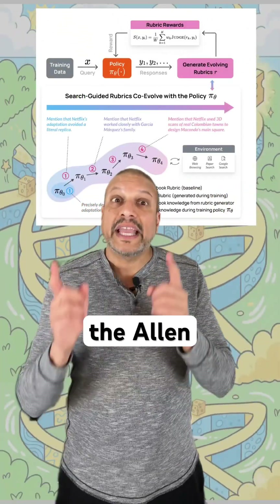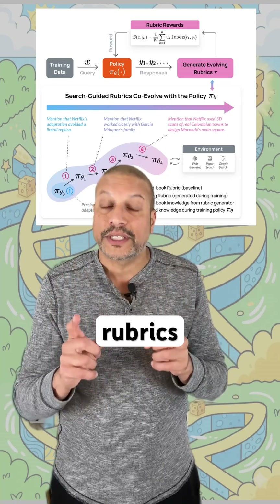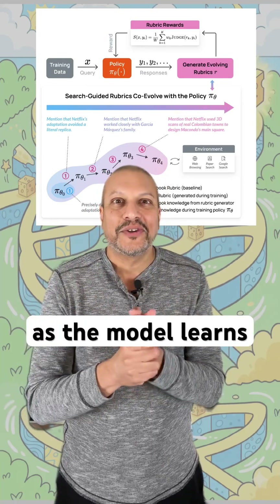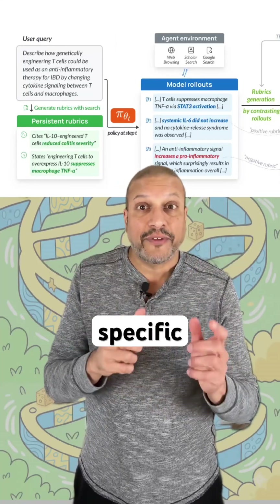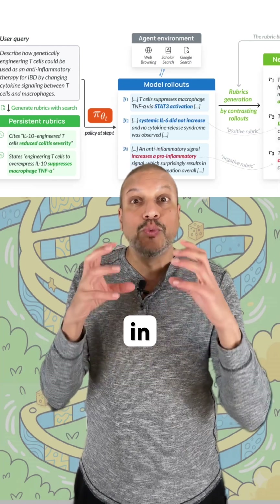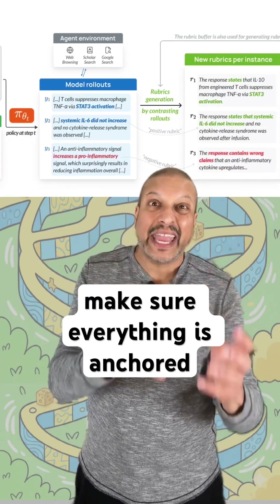To solve this, the Allen Institute came up with reinforcement learning with evolving rubrics. The rubrics are no longer fixed — they adapt as the model learns. The rubrics are instance-specific: each example has its own rubrics grounded in real results. This helps prevent hallucinations and makes sure everything is anchored in the evidence.